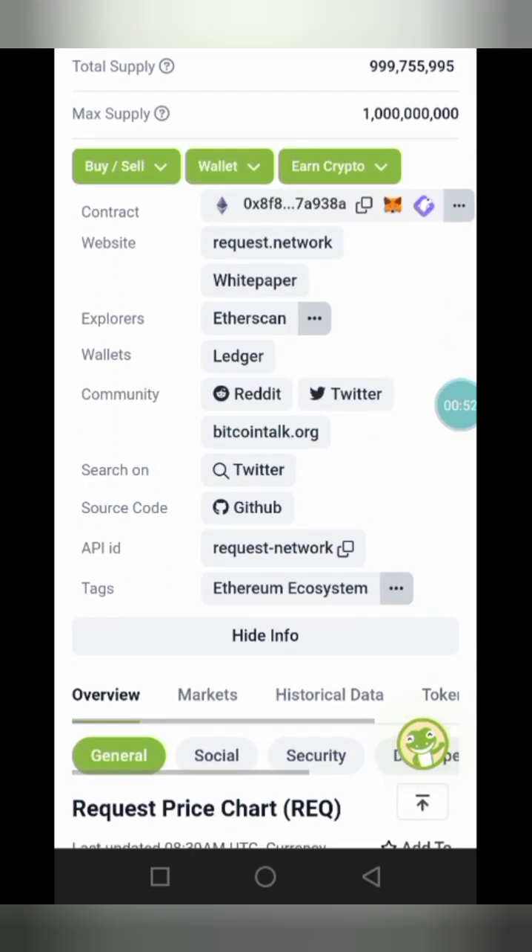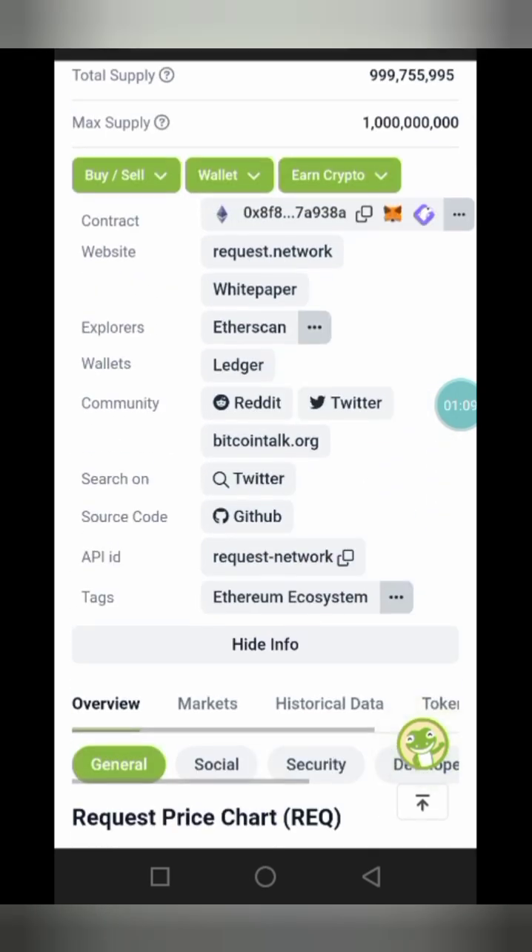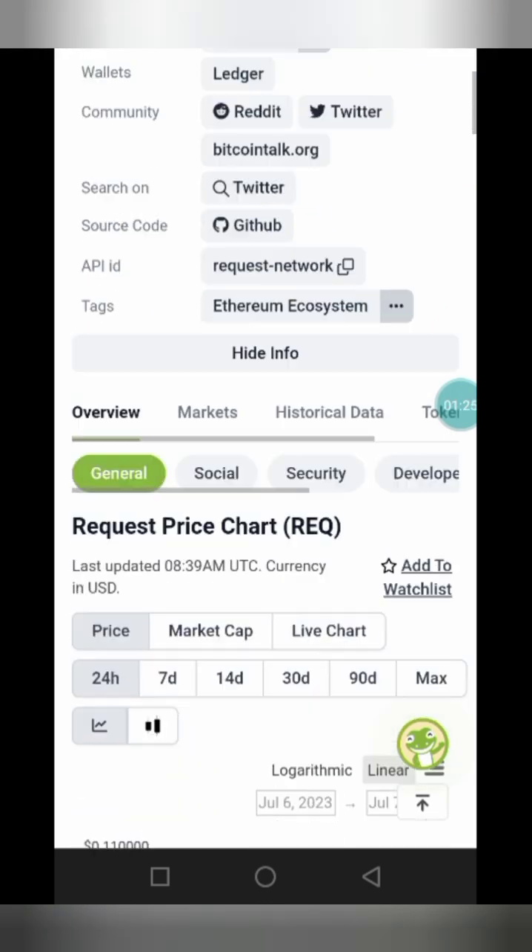This token has a Twitter page and also a group on Reddit. I'll be leaving links to their Twitter page and Reddit group in the description of the video — please ensure you check it out after watching. One thing you should know before investing in tokens is to check their community to see how active it is. On this channel, we make videos about tokens with very undervalued market caps that can give you massive profit when they begin to pop.